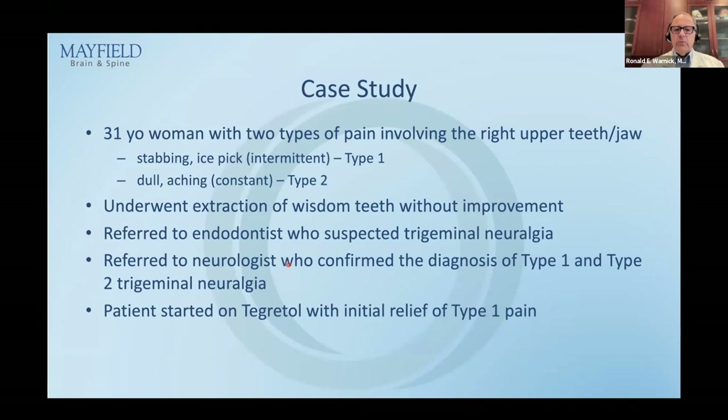The case study: a 31-year-old woman with two types of pain involving the right upper teeth and jaw. She pointed right at her teeth. The first pain — which you'll later learn to be type 1 pain — was stabbing, ice pick, and intermittent; it came in episodes. The second pain was dull, aching, constant, and that's what we call type 2.